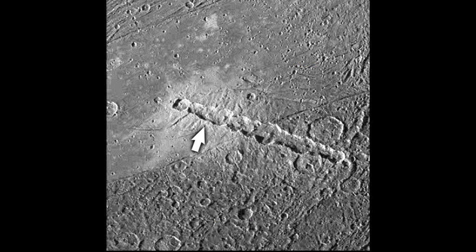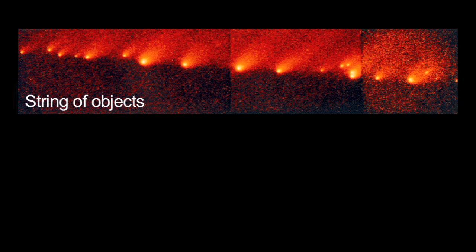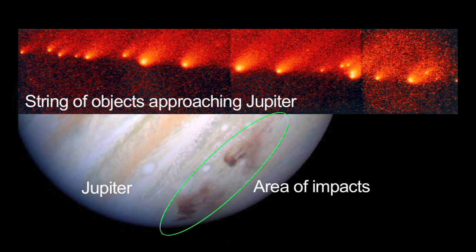We can even see crater chains on many moons and planets. These are thought to be made by the impact of a string of objects, just like what happened when Comet Shoemaker-Levy 9 impacted Jupiter.